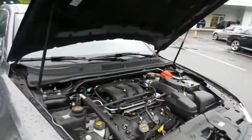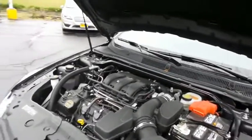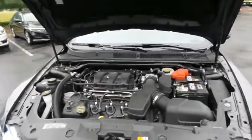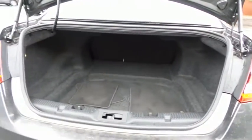The Ford 24-valve dual-overhead cam 3.5-liter V6 engine is smooth and powerful, and it gets an outstanding 27 miles per gallon on the highway. This Taurus also offers extra-large trunk space.